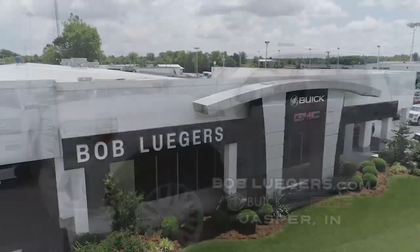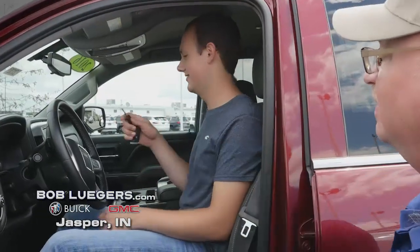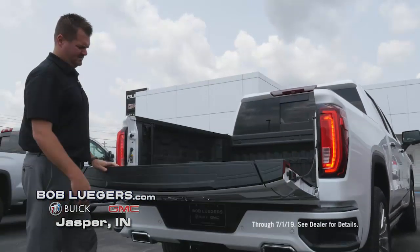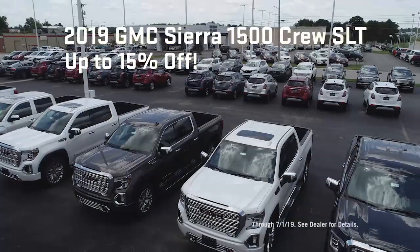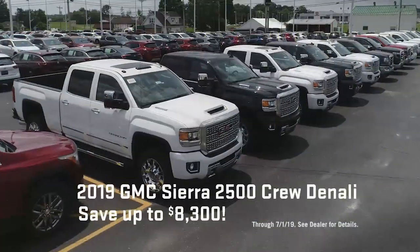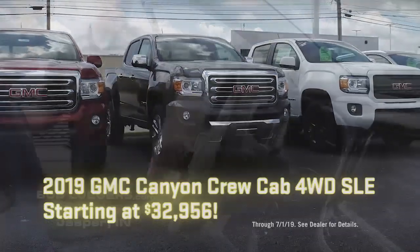The search is over. Bob Lueger's Buick GMC in Jasper has the exact truck you're looking for with a new GMC Sierra or Canyon. The trucks on our lot have the most popular colors, options, and sought-after features. Whether you want the Sierra 1500, Sierra 2500, or Canyon, they're here and ready to go.